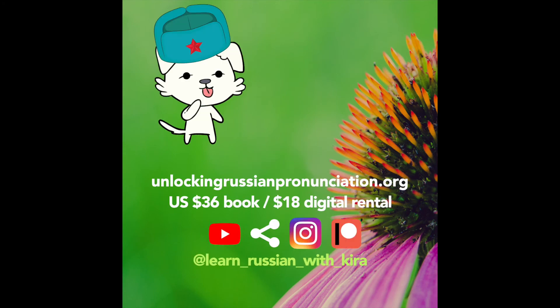That's it guys. Be sure to subscribe on YouTube, share my videos, suggest a word, join me on Patreon, and check out my video course at unlockingrussianpronunciation.org, where I explain why some letters sound different in certain situations and how you can learn to predict and pronounce all of the subtleties. And if you teach Russian and you like my videos, please consider tagging me on Instagram so your students can see them too.